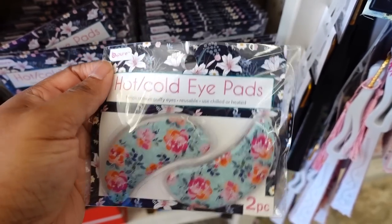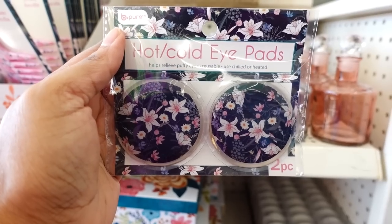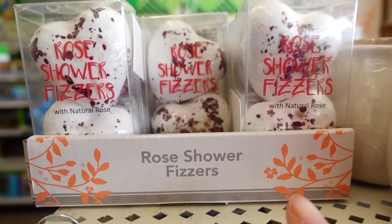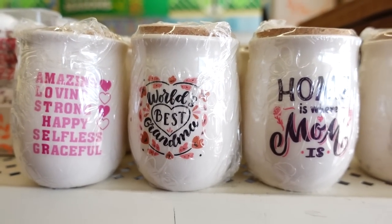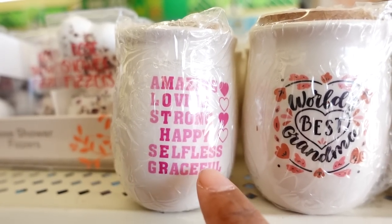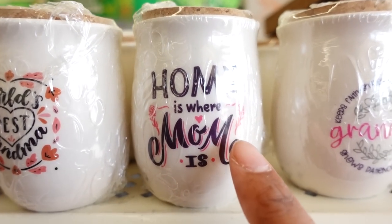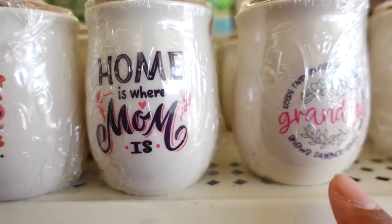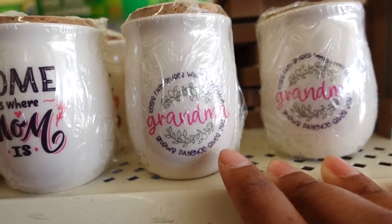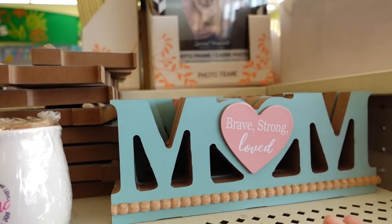Look at this - they brought hot and cold eye patches! You get two - you got this kind, you also have this one, you also have this one, and you also have this one. They also have this rose fizz - I remember this from Valentine's Day but they came out with a new package. Then they got these jars back for Mother's Day. This one spells out 'Mom' in the middle. This one says 'Amazing, Loving, Strong, Happy, Selfless, and Graceful.' This one is 'World's Best Mom.' This one says 'Home is Where Mom Is.'